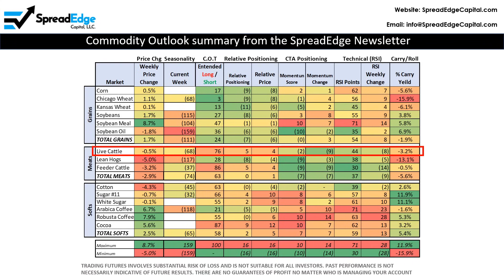Live cattle still appears very strong overall relative to the other markets in the ag complex. However, there are several indicators that point to a reversal. First, live cattle was down slightly last week. It has seasonality that is negative for the next several weeks. It has an elevated commitment of traders score of 76, but is down 7 points this week and 20 over the last couple of months.